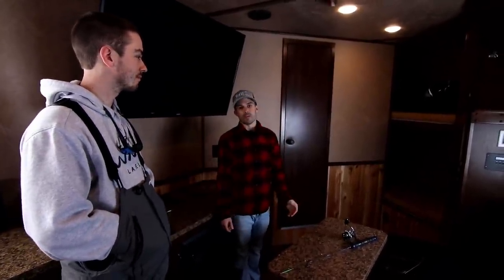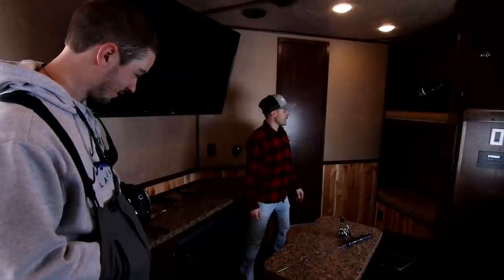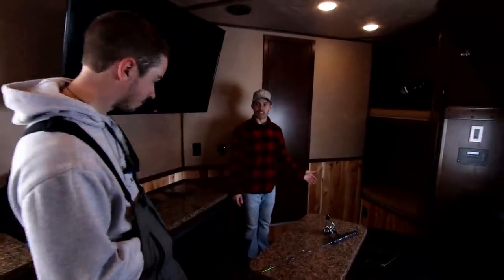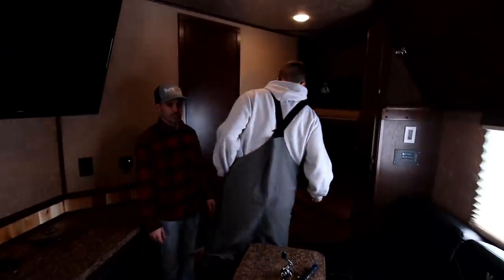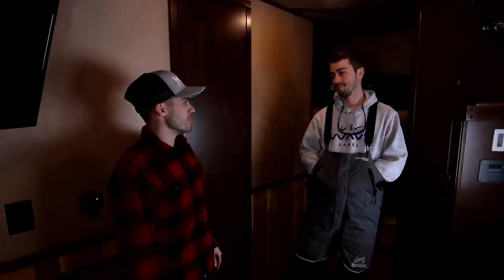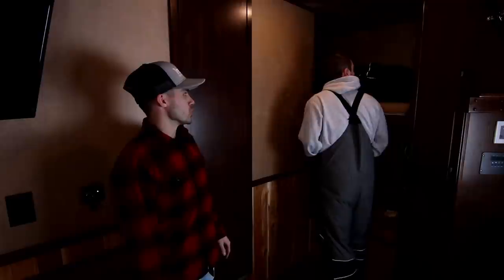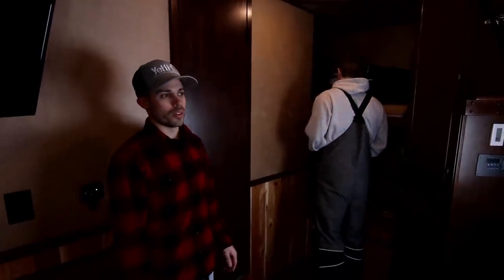Something new we've never done before is a front bunk option — that's really cool. In designing it, we thought it's a great spot for kids. But the first time the house was used, an adult jumped up there and said this is the best spot in the house to sleep. So it definitely provides a lot of different sleeping options and also storage areas when you're fishing during the day or at a campsite.